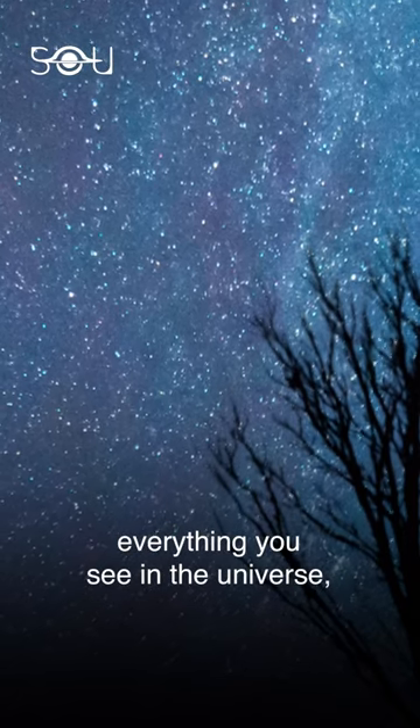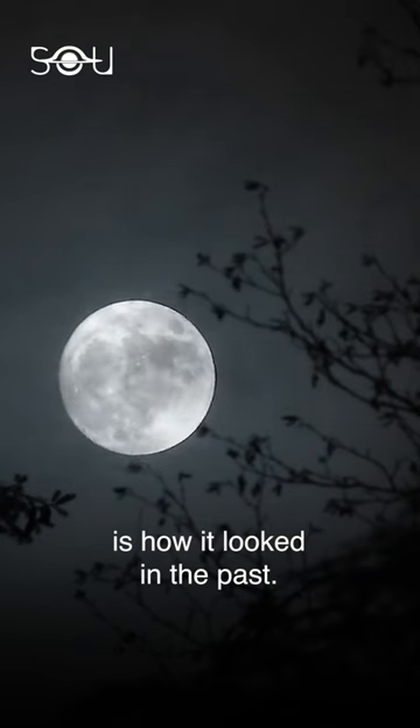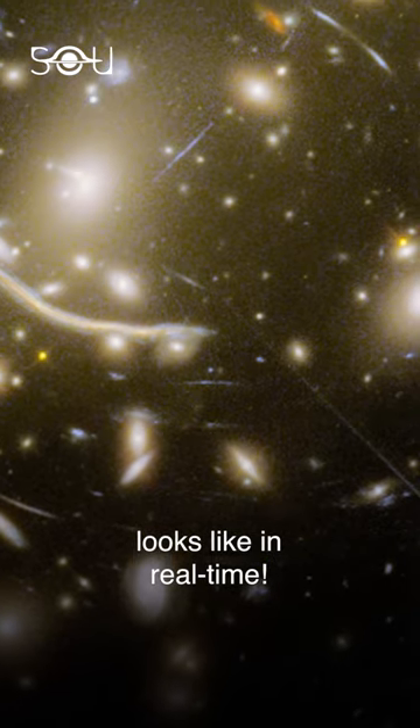In this way, everything you see in the universe, including the sun and the moon, is how it looked in the past. No one really knows what the universe looks like in real time.